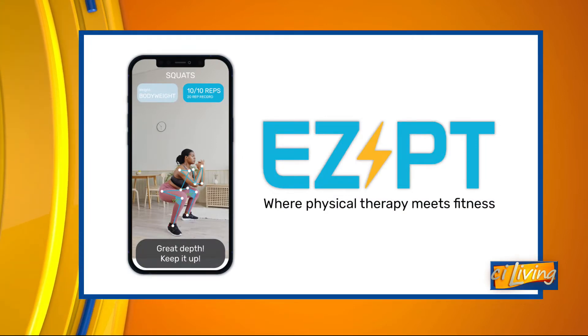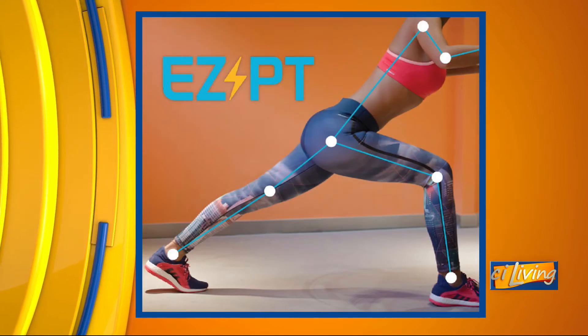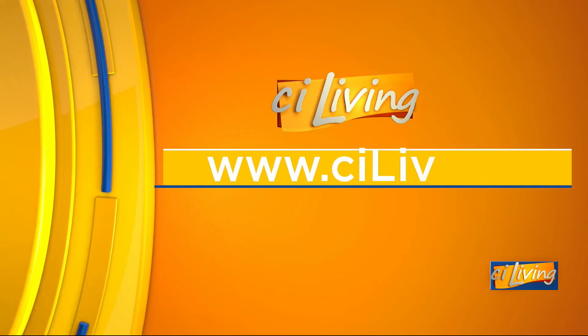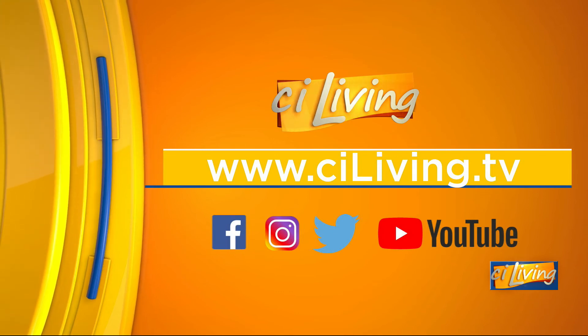Congratulations to you and your partner for creating such a very cool EZPT app — I love that name. If you want to learn more about Joseph and the app and how you can download it to your smartphone or tablet for your home workout, we'll connect you at ciliving.tv. Thank you so much for being here.